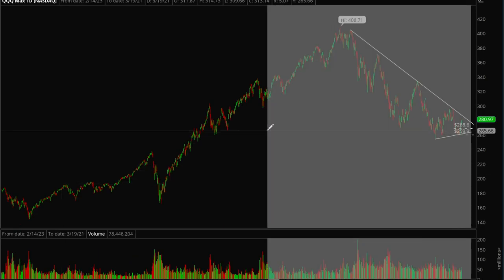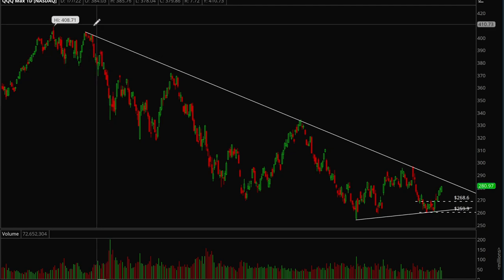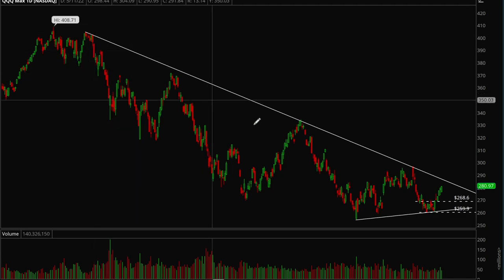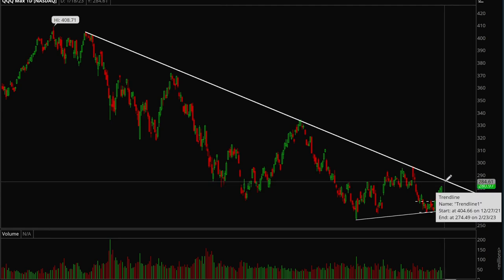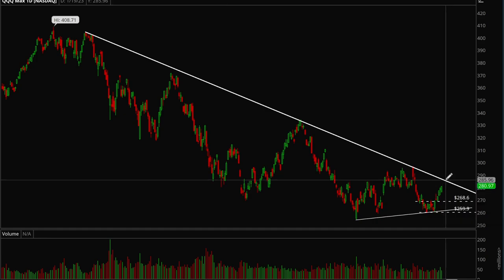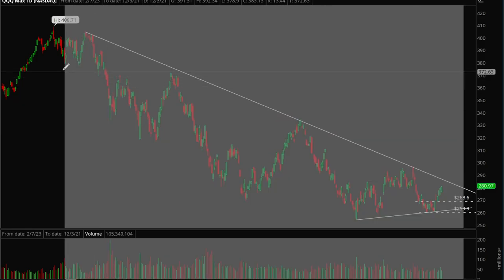For QQQ, pretty much the same thing. Again we have a downtrend that started since 2022, but this one still has a little bit more room — it can get to the 284–285 level and that's where it should see some major resistance. QQQ is acting pretty well along with SPY.